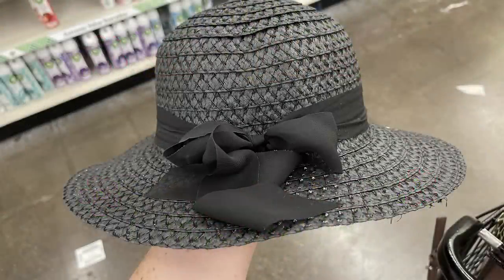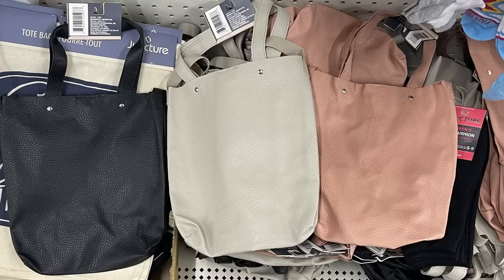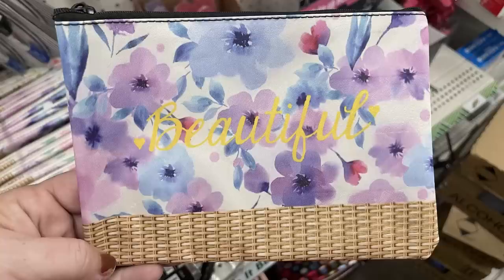Over in apparel and accessories, I found some new sun hats this week. They had them in solid colors — solid black with the black ribbon, tan with the tan ribbon, and also white, which was sold out already. They had some faux leather bags and some cosmetic bags that say 'Dream,' 'Love,' and 'Beautiful,' with different floral backgrounds and a faux wicker bottom printed on the outside.